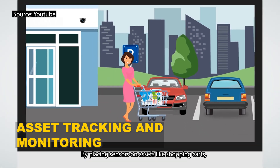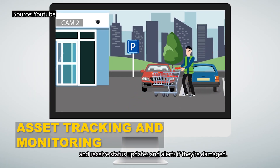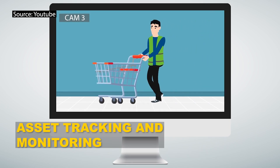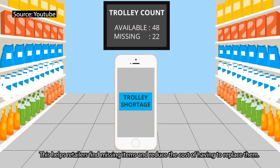By placing sensors on assets like shopping carts, retailers can track them to their exact location and receive status updates and alerts if they are damaged. This helps retailers find missing items and reduce the cost of having to replace them.